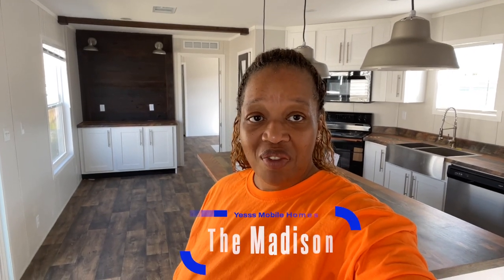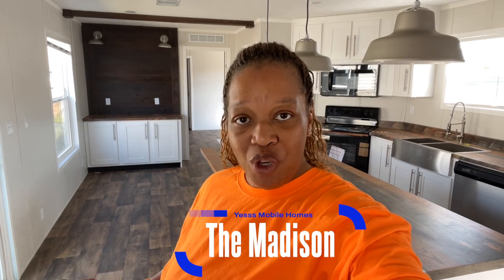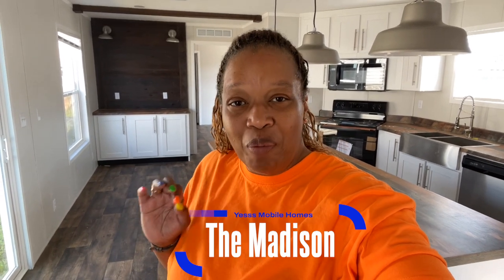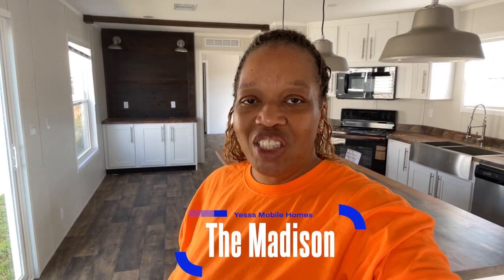Hey family, it's the Mobile Home Diva, and in today's video we are going to be touring this beautiful single-wide called the Boston. It's a three-bedroom, two-bath, and I can't wait to show it to you. Let's get into the video.